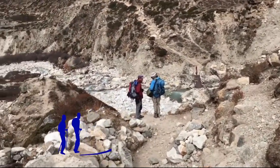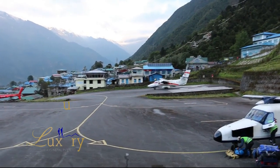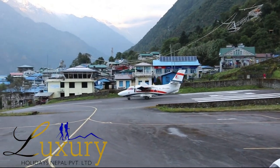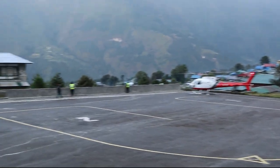Catch an early morning flight to Kathmandu after your long mountain journey. After reaching Kathmandu, you can take a rest or do some souvenir shopping. There will be a farewell dinner in the evening to celebrate the successful completion of your journey.